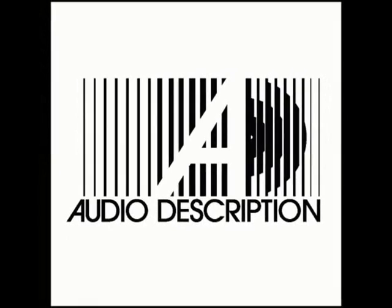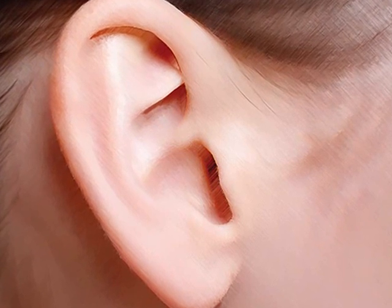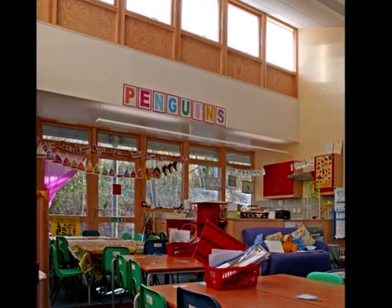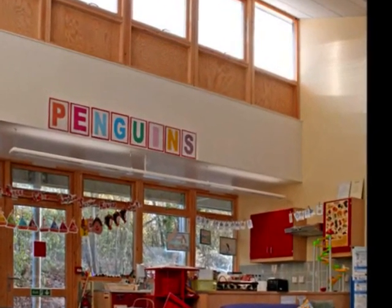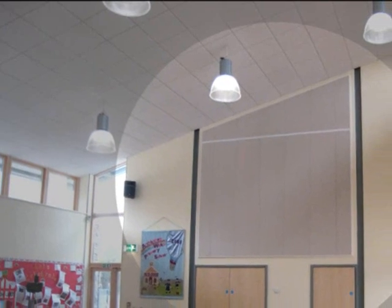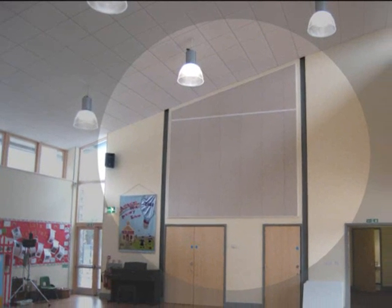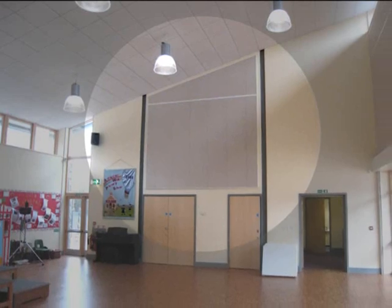Enhanced acoustic measures have been provided for one severely deaf child, with additional sound absorbing panels installed in one reception classroom, one infant classroom, the ICT suite, one small group room and to the main hall. Further measures will be taken each year to other classrooms as the child moves up the school.